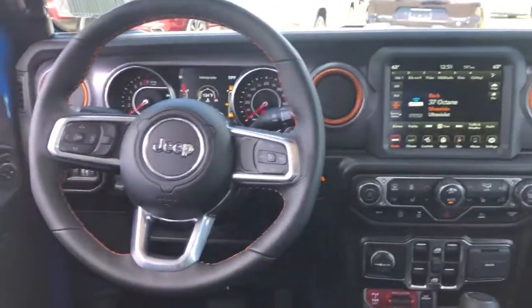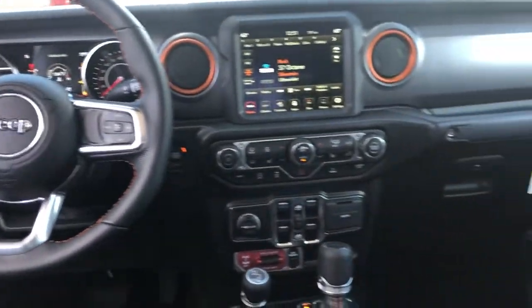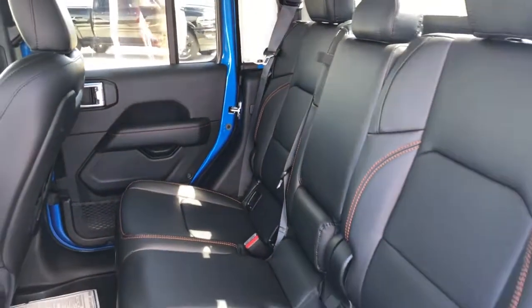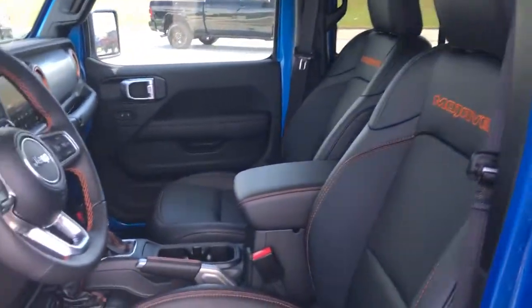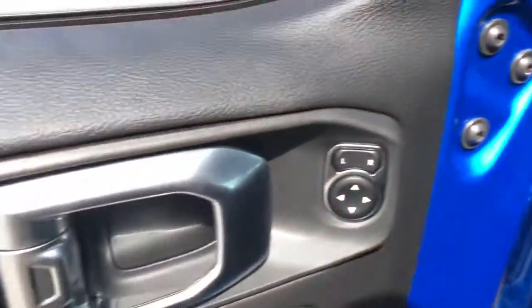These are just some of the great options this vehicle comes with: heated driver's seat, keyless entry, iPod and MP3 input, backup camera, fog lamps, heated mirrors, keyless start, premium sound system, satellite radio, and a V6 cylinder engine.